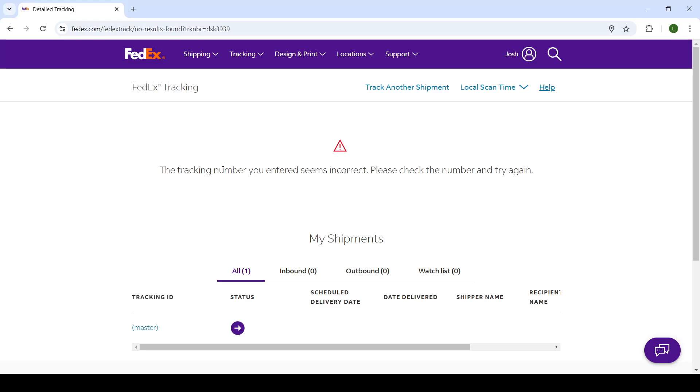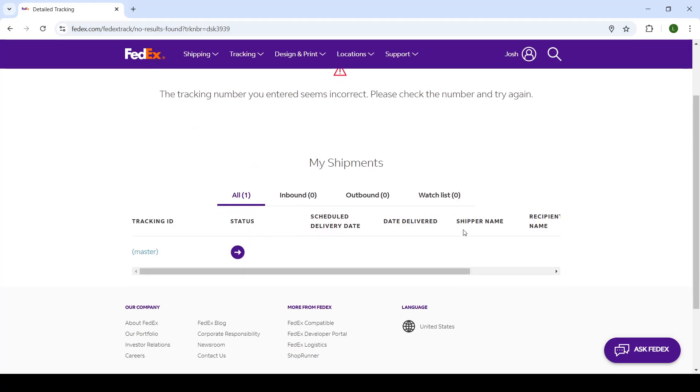From there on, you can manage it — change the address if available, change the routes, or anything else you would like to do. You can also see the estimated arrival times and other delivery details.